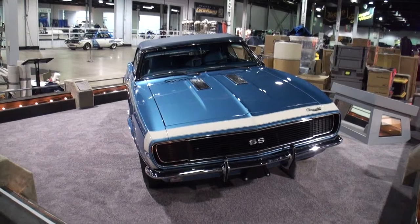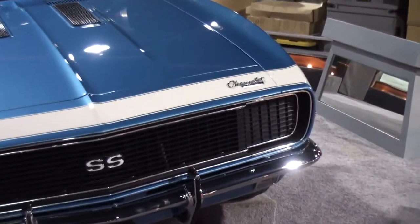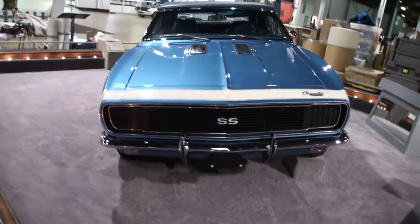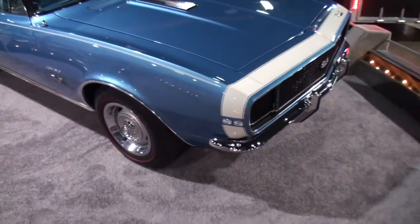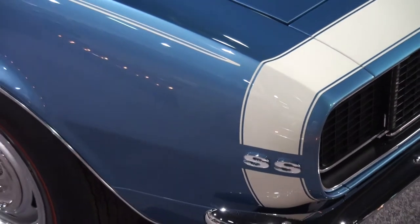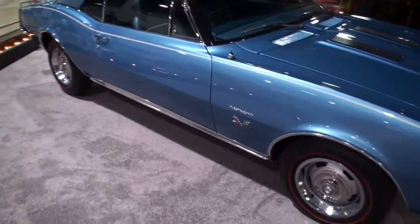The 1967 RS-SS L78 convertible. The RS is because we've got the hideaway headlights, correct? Correct. And it is looking just great. Tell us what the L78 means. L78 is a 396, 375 horse solid lifter. And on the stripe — tell me about the stripe. The stripe is a standard SS option, on most of the Camaros at that time frame.